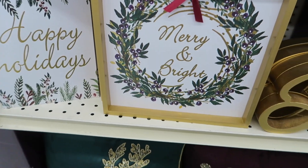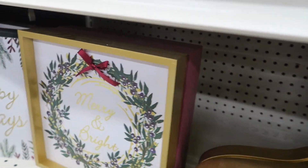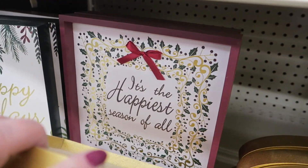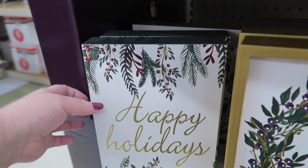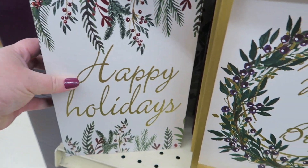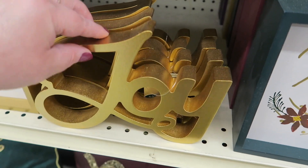And then we have some 'Merry and Bright' and 'Happy Holidays' pictures. Let's see if we can get a price on these — $8. I wonder what's on the red one: 'It's the Happiest Season of All.' Oh, that's cute. And the price on these is $6. And then we have a little joy sign for $6, and it's gold.